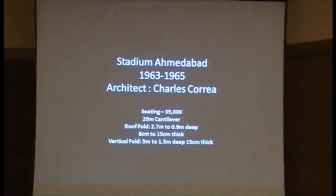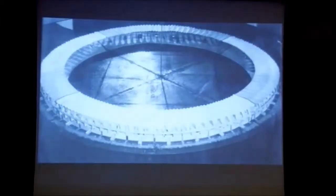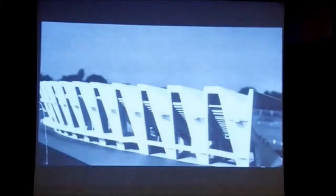Then this also - in 1963-65, this was a stadium in Anbaba. This is all folded plates - only one sector was built at that time. It had slanting legs and folds, with a 20-euro span. The seats were all precast.